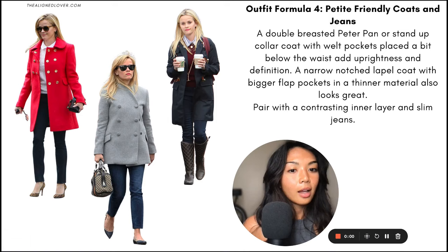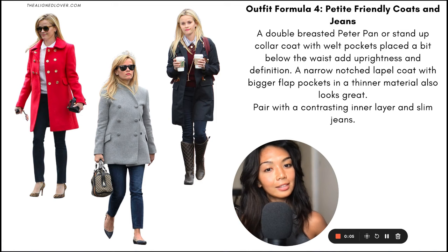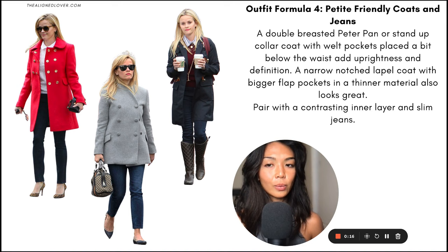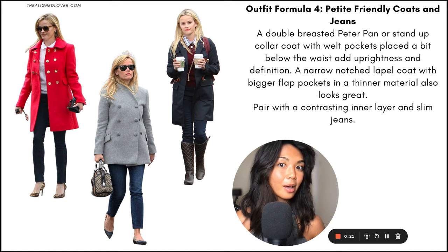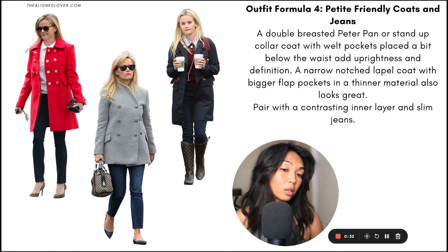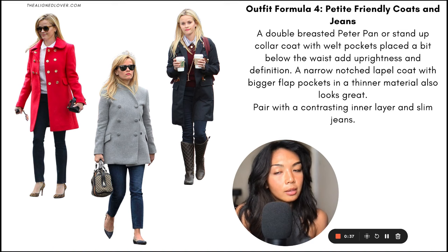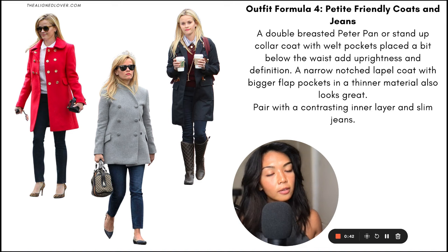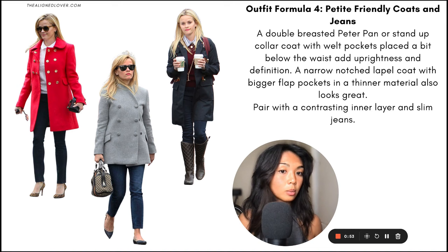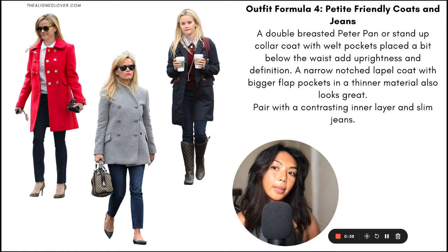Outfit formula number four is just a nice coat with jeans. Finding a really good coat can probably solve 80% of your fall and winter styling conundrums, because you can just zip it up and it tends to give shape and structure to your outfit, so you don't have to be as careful with the fits of the inner layers — you can wear a more baggy or oversized sweater and it won't be as apparent. But here I want to give you examples that will work even when you take off the coat. When looking for a petite-friendly coat that accommodates a soft gamine silhouette, I recommend double-breasted coats because they tend to add a little bit more tailoring and more structure.